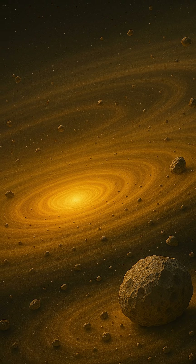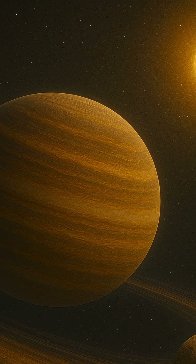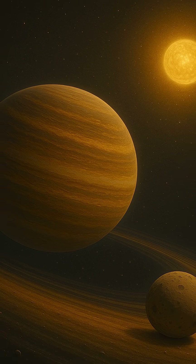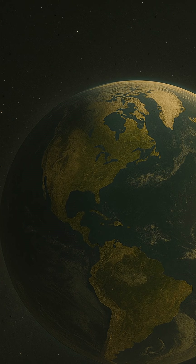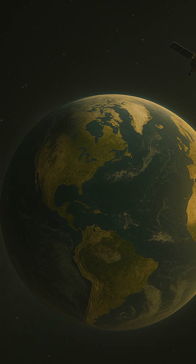Some giant planets, instead of staying in the cold outer zones where they formed, spiral inward, ending up in tight orbits around their stars, creating the class of worlds known as hot Jupiters. This reshuffling can dramatically alter the layout of a planetary system, ejecting smaller bodies, triggering collisions, or shifting orbits entirely.